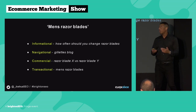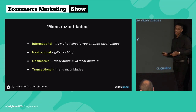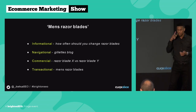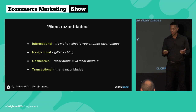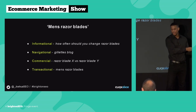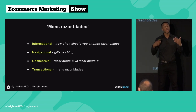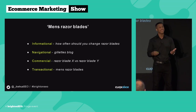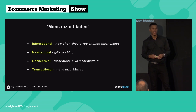To give you an example with context: if you owned an e-commerce store selling men's razor blades, an example of an informational keyword would be 'how often should you change a razor blade.' A navigational keyword would be 'Gillette's blog.' A commercial keyword would be 'razor blade X versus razor blade Y.' And a transactional keyword would simply be 'men's razor blades.'